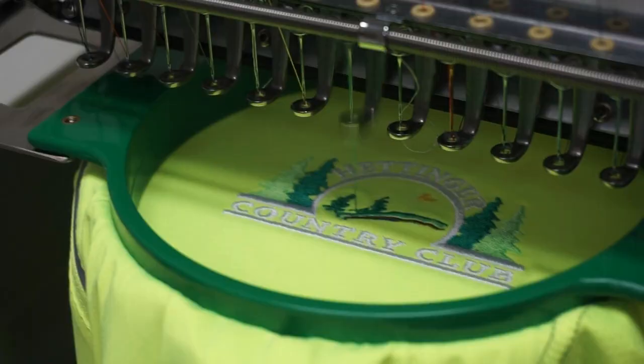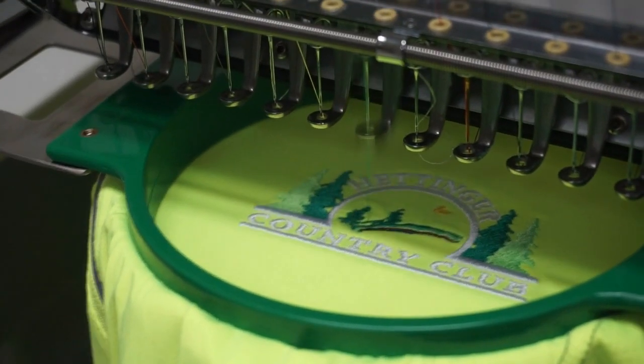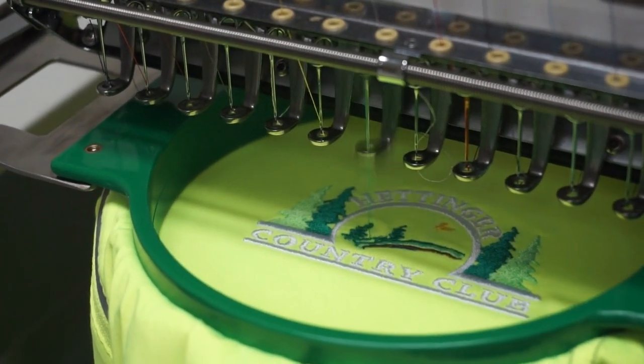Do you do a lot of embroidery? The embroidery machines run 24-7 if they could. When I get here at 8 o'clock in the morning, sometimes earlier, that machine runs all day long until I leave in the evening.